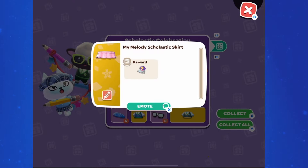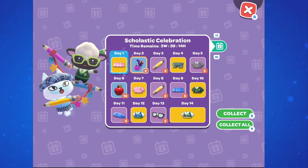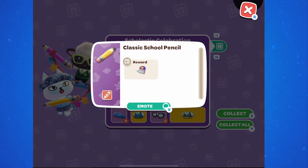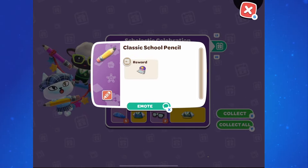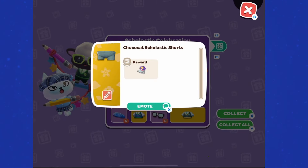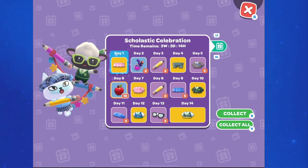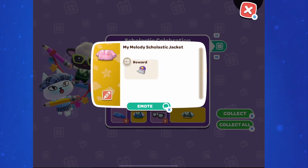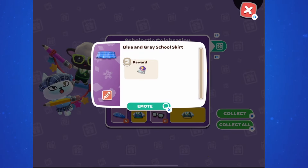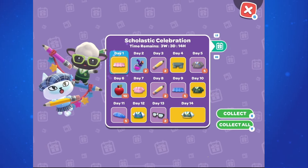While furniture comes from the event stand, all of the clothing looks like it's coming from the login bonus calendar. We don't see a part 1 and part 2, but there will probably still be a finale calendar during the final week. On the login bonus calendar: day 1 gives My Melody's Skirt, day 3 gives 2 pencils you can wear (likely dyeable), day 4 gives ChocoCat's Shorts, day 5 gives the grey and blue school jacket (5 of them, probably dyeable), day 7 gives My Melody's Jacket, day 8 gives 2 more wearable pencils, day 9 gives the blue and grey school skirt — 5 plaid skirts, likely dyeable.